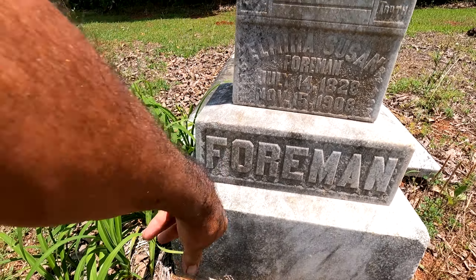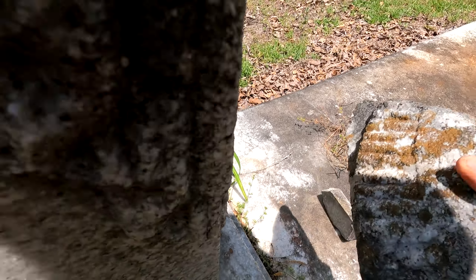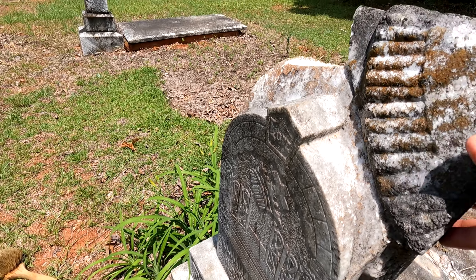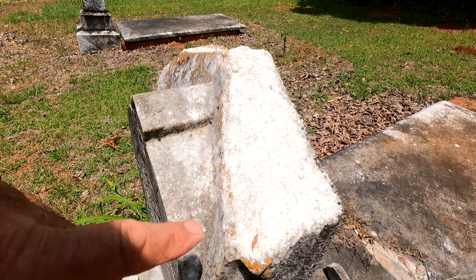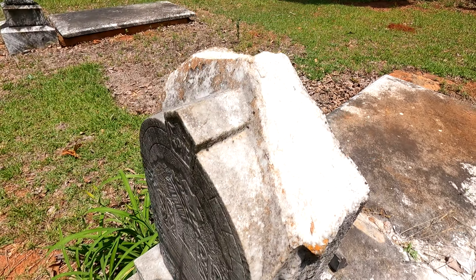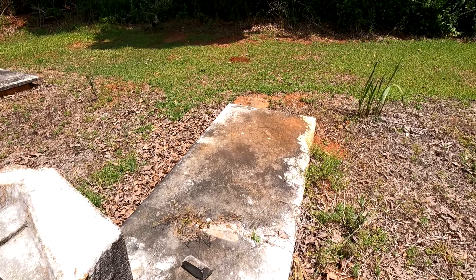Oh, there it is behind it — it's the drape! Oh, how pretty! It broke off for some reason. I'm going to set it back down — I don't want to damage it anymore. A lot of times stones will have faults in them and the weather can get in and cause the freeze to separate the stone, or it could have been hit with something.